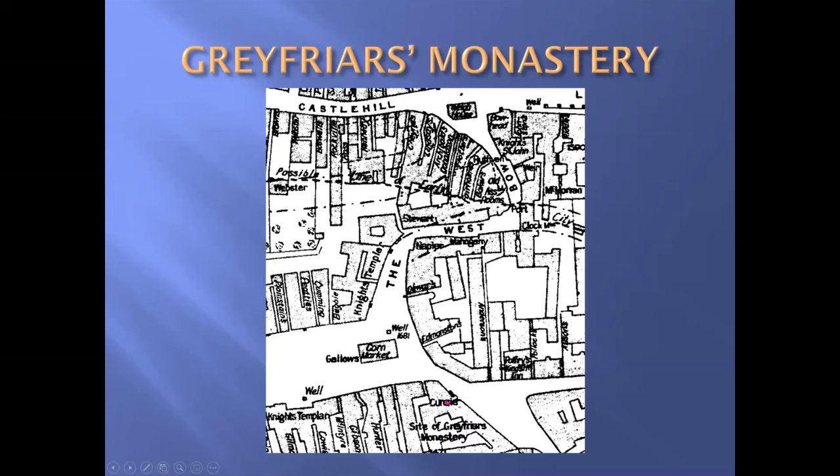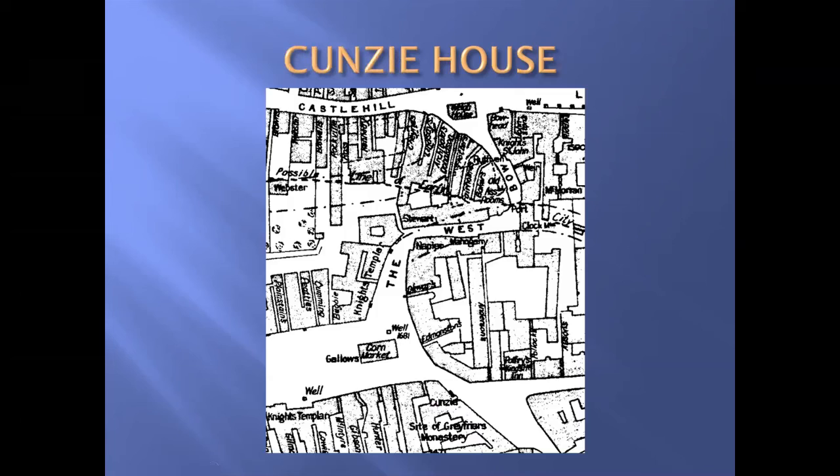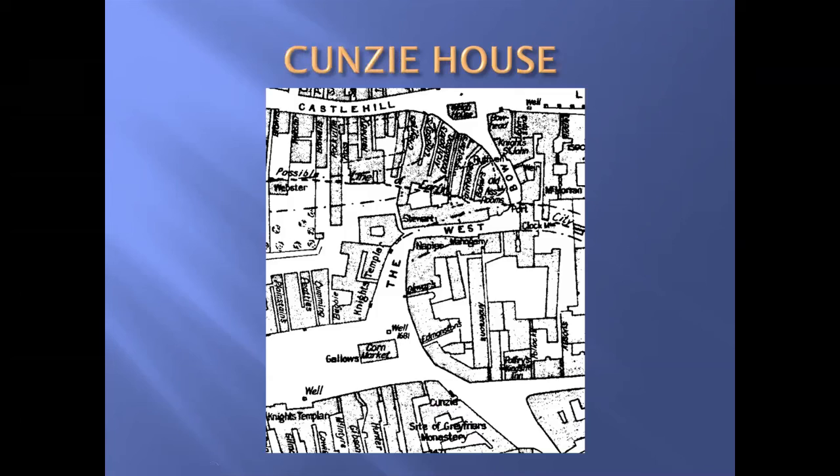All the stones of the monastery were used for various walls and other buildings in the town. And finally, our last building: the Cunyie House. 'Cunyie' is a Scots word for the mint — the Royal Mint. This was the Royal Mint in Scotland from the birth of Mary Queen of Scots in 1542, until the death of her mother Mary of Guise in 1560. And this is where all the money was made.